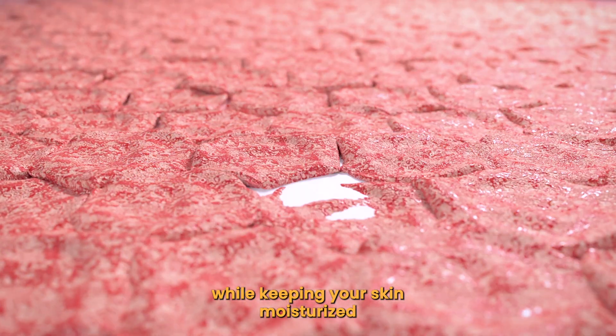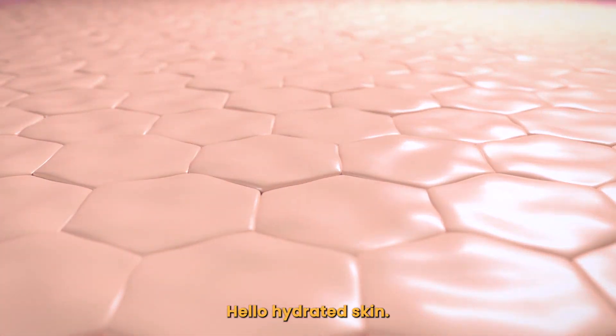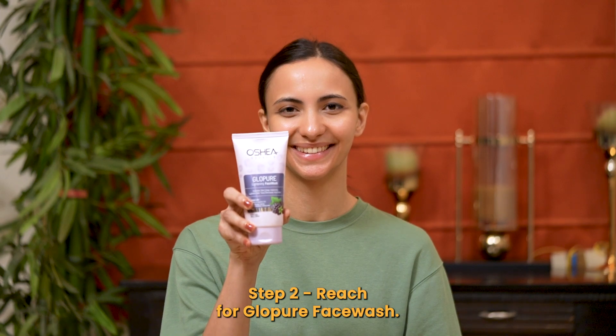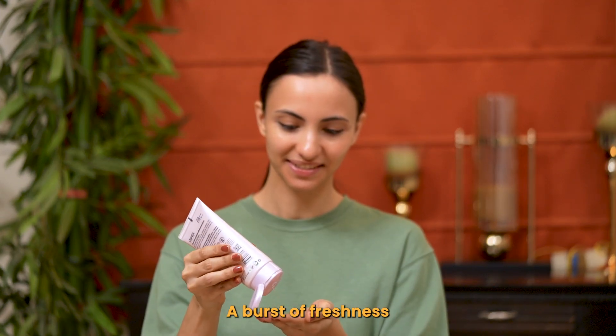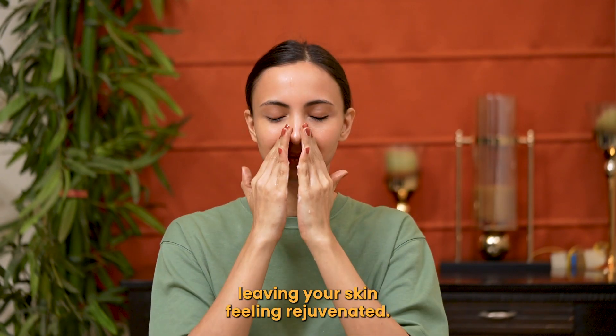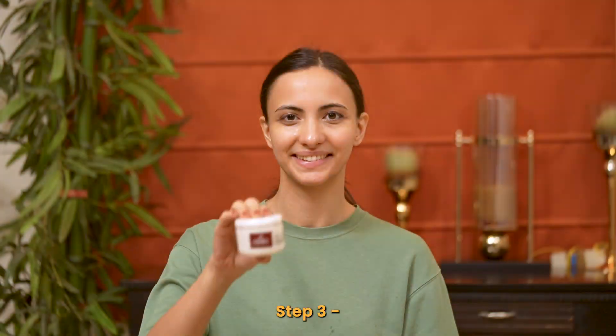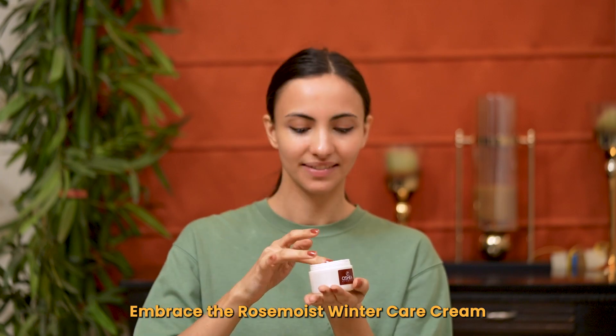While keeping your skin moisturized — bye bye dryness, hello hydrated skin! Step two: reach for Glow Up, your face wash — a burst of freshness that clears away the day, leaving your skin feeling rejuvenated. Step three: embrace the Rose Moist.